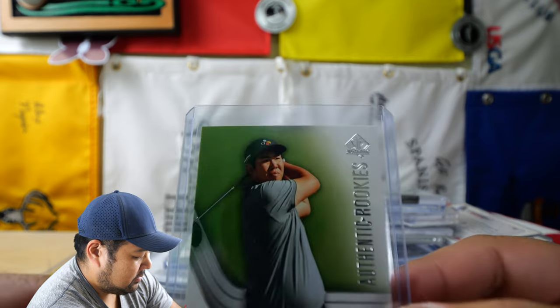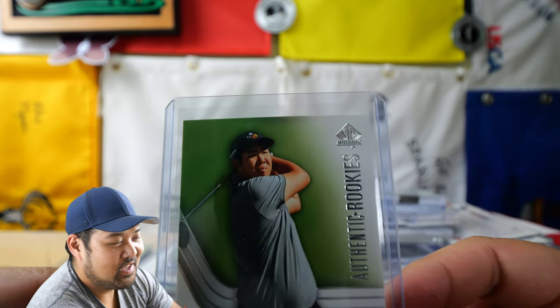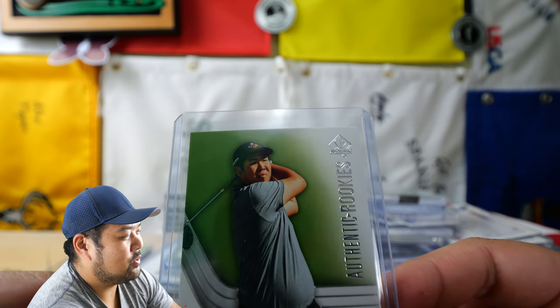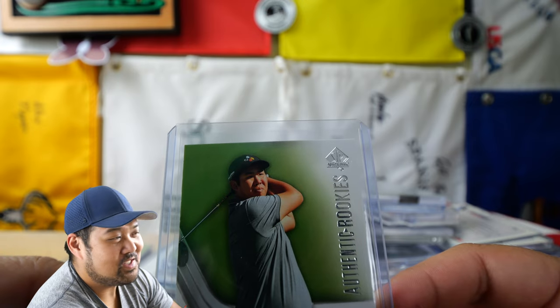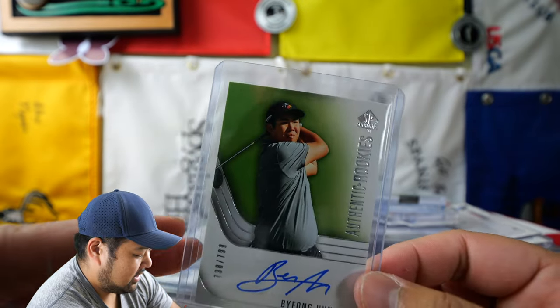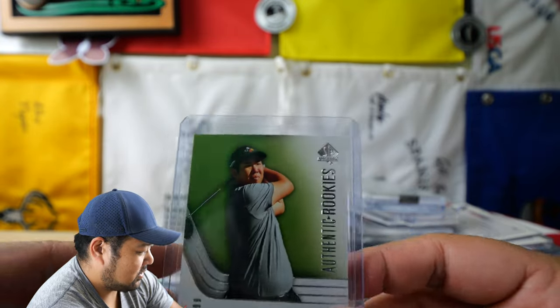And lastly is this guy here — this is Byung Hun Ahn, but people call him Ben Ahn. I think he's a really good follow on Twitter; he's pretty funny. He kind of became known as the guy that scored a huge score at TPC Sawgrass. Ben Ahn, definitely a cool card as well. I hope he does well on tour this year, and it's cool to get a rookie card from him.